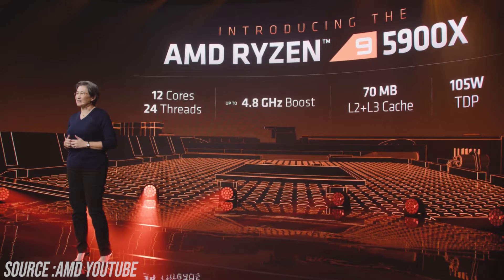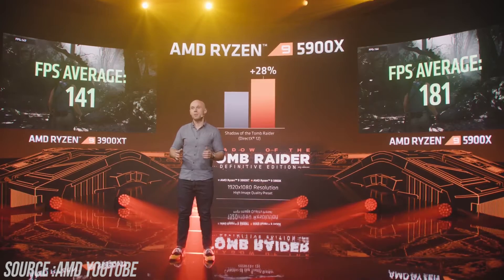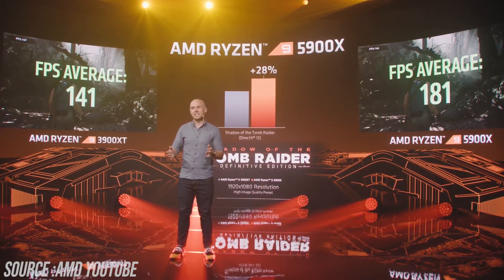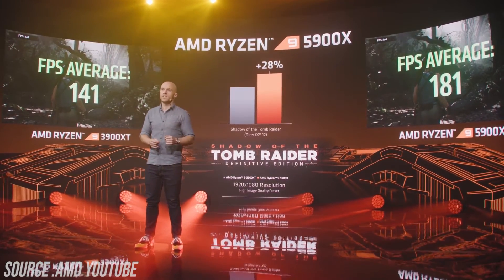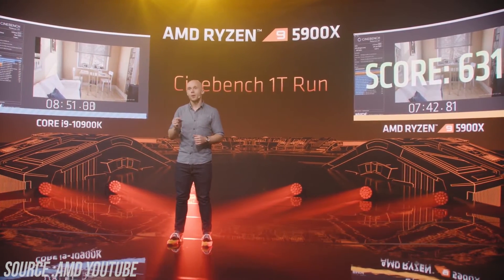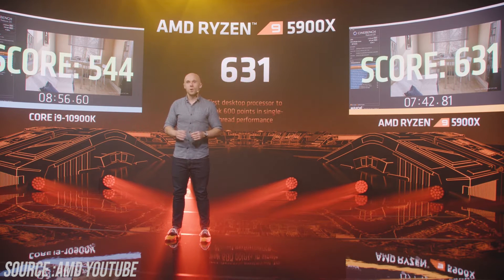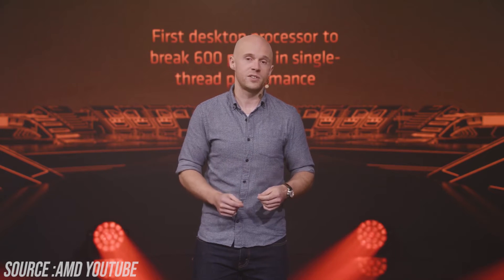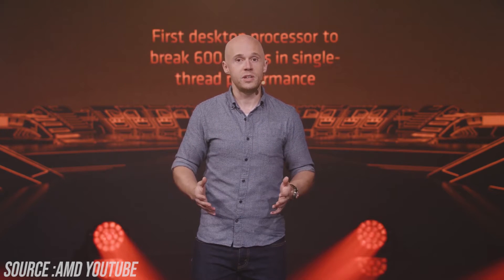Looking at some benchmarks, comparing the Ryzen 9 3900XT and the Ryzen 9 5900X, the 5900X is 28% faster in Shadow of the Tomb Raider compared to the 3900XT — a really big difference from just a CPU change. In a head-to-head comparison between the 10900K and 5900X, the 5900X beats the 10900K with a score of 90, which is a lot — it's really fast.